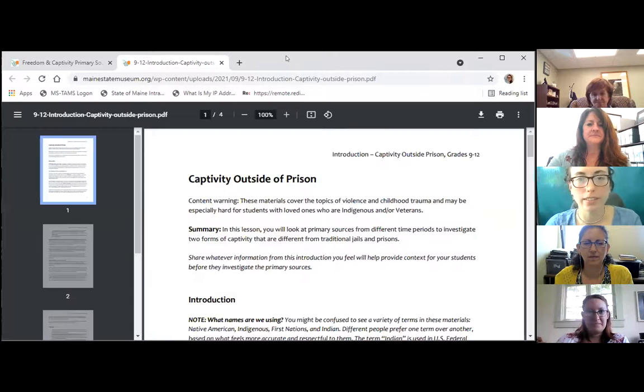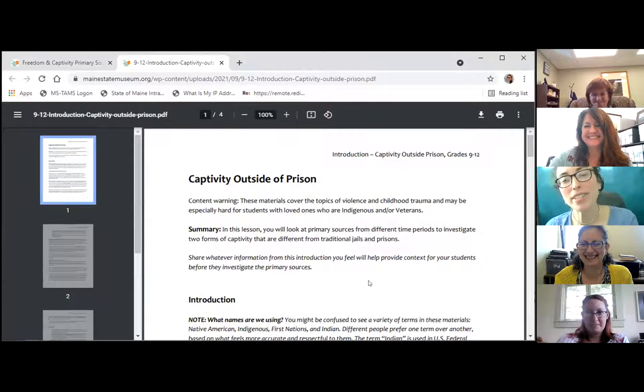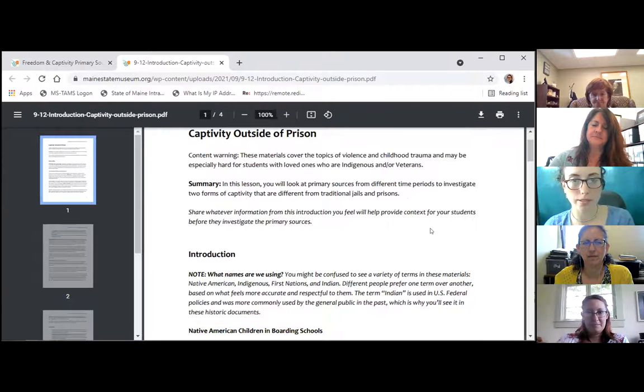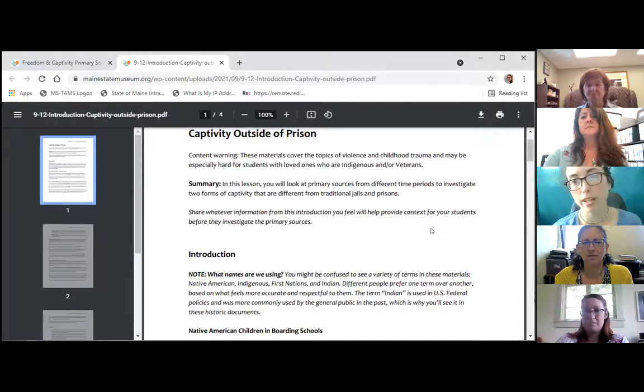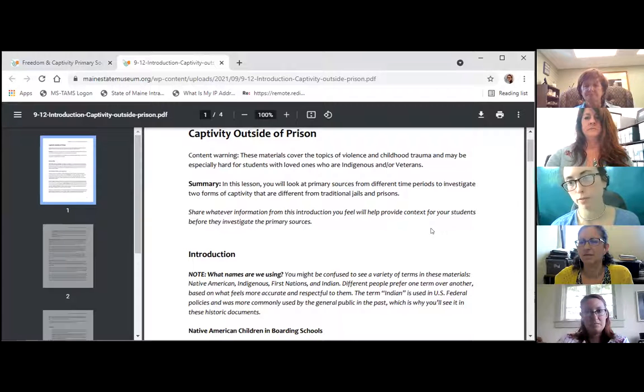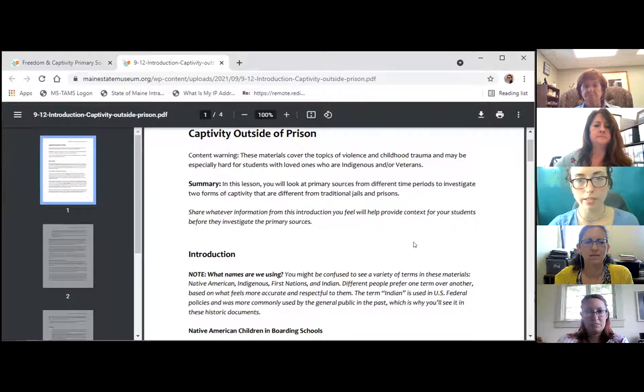We are looking at captivity outside of prison, and I'm going to do the ninth-to-twelfth grade version because I love the variety of sources we get with older classes. We started first with a content warning for teachers: captivity outside of prison has some things to look out for. These materials do cover topics of violence. We're talking about prisoners of war, so if there are kids with family members who are veterans or actively serving, that's something to watch for. There's also some childhood trauma mentioned around the Indigenous boarding schools.